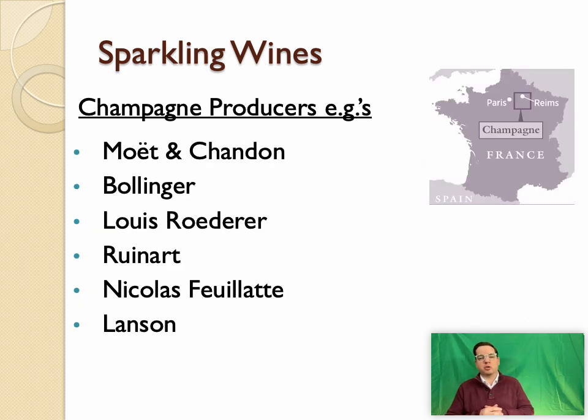Some producers include Moët et Chandon, Bollinger, Louis Roederer, Ruinart — one of the oldest Champagne houses, producing since the early 18th century — and Nicolas Feuillette, a cooperative which produces, bottles, and sells traditional method Champagne wines under one cooperative label. Also L'Anson, just to give a taste of different traditional method Champagne producers.